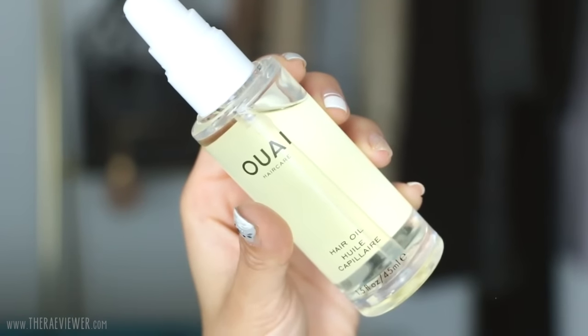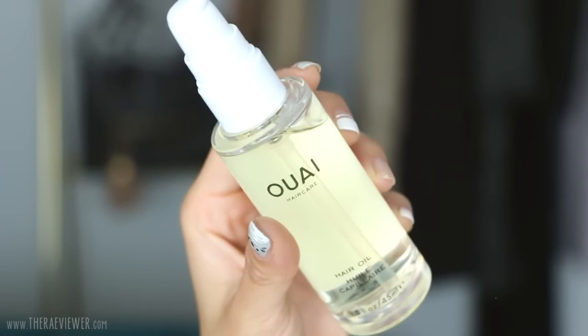Next is the Ouai Hair Oil — probably the most recent discovery in my routine. Jen Atkin is a great celebrity stylist who works with Alicia Keys and the Kardashians, but what matters is how good the product is. I've used Shu Uemura's Essence Absolue for years, but it's a little thicker — I have to warm it up before applying. The Ouai is much thinner in formula, almost runny, and makes a great finishing oil. Anytime I get frizz from straightening or curling, the hair oil tames it so the ends don't flip out in multiple directions.